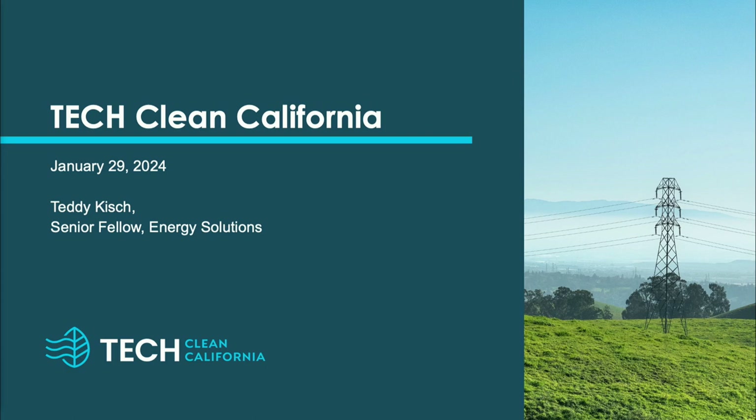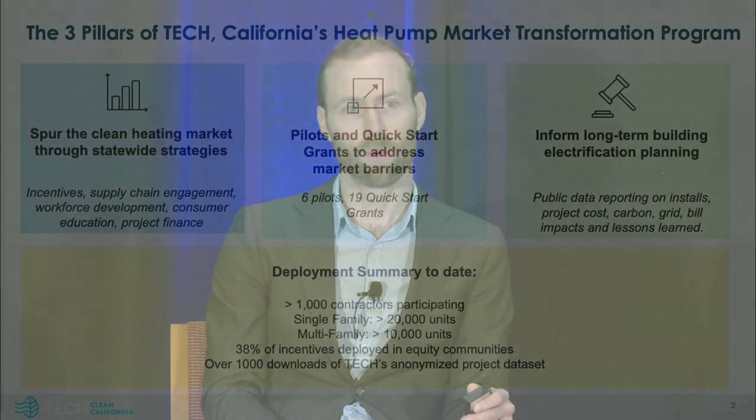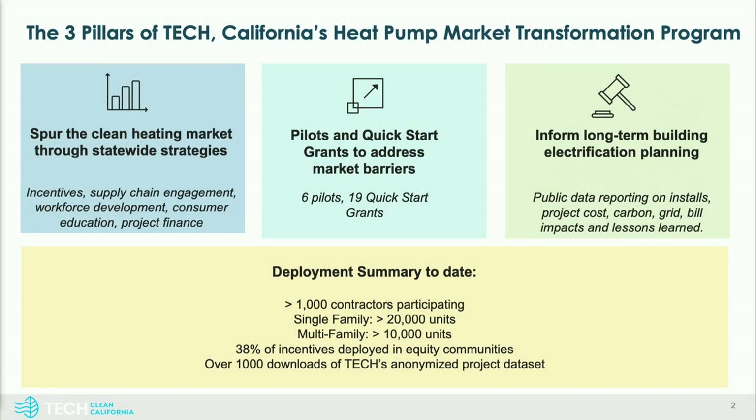I'm Teddy Kish. I'm a senior fellow at Energy Solutions and I oversee the strategy for the Tech Clean California initiative, which is California's heat pump market transformation program. California has set state goals of six million heat pumps by 2030 and carbon-free homes by 2045, and Tech is very much about kick-starting the pathway to get there.